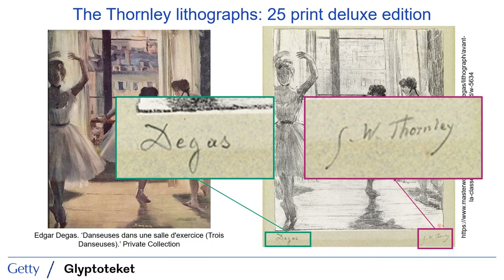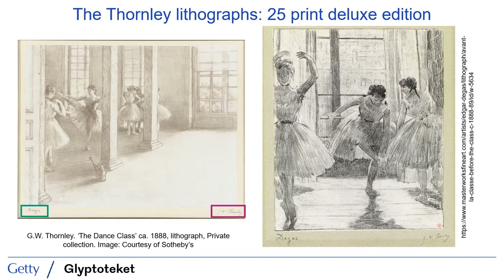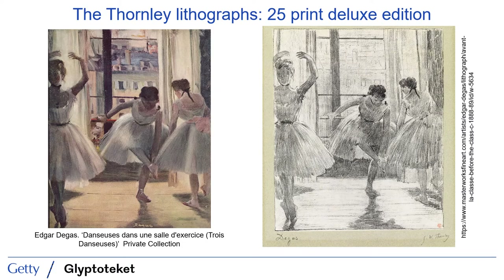Dancers Practicing in the Foyer was one of the works reproduced for this edition, but was not later included in a selection of only 15 prints, perhaps suggesting that Degas was not entirely satisfied with the transfer from painting to print, even though the lithograph bears both signatures. When one compares the Thornley lithographs to the paintings thereafter, it's striking how closely aligned the two images typically are. This close alignment spans motifs and across Degas' source technique, regardless of whether it was a painting or a pastel as the source material.